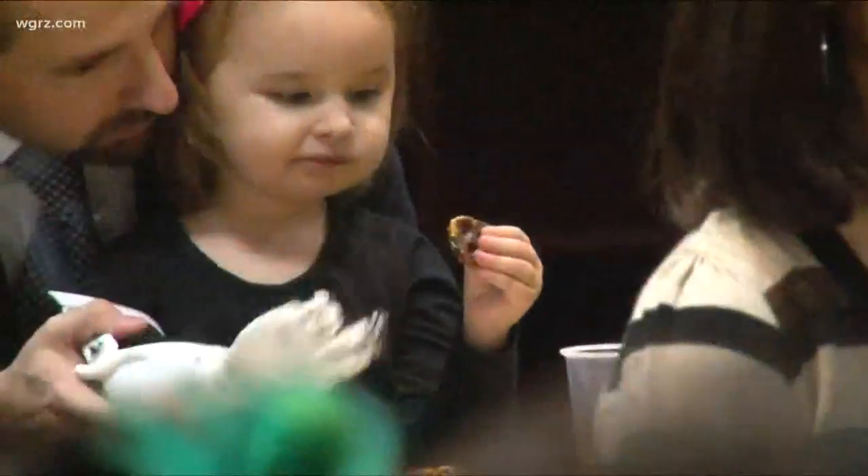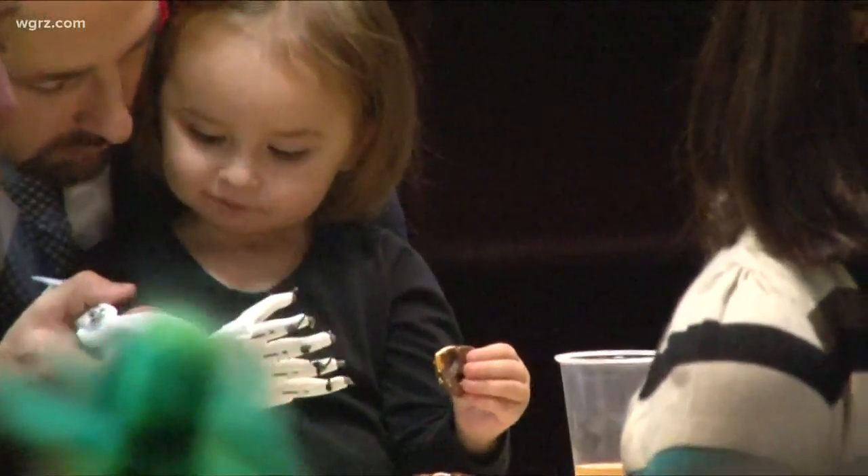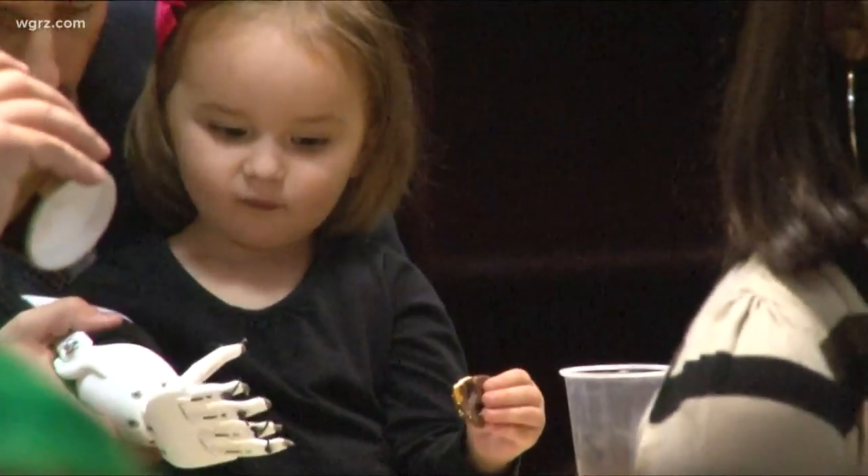And now Ava gets to choose left hand or right hand when she's eating her chocolate-covered pretzels. Joshua Robinson, Channel 2 News.